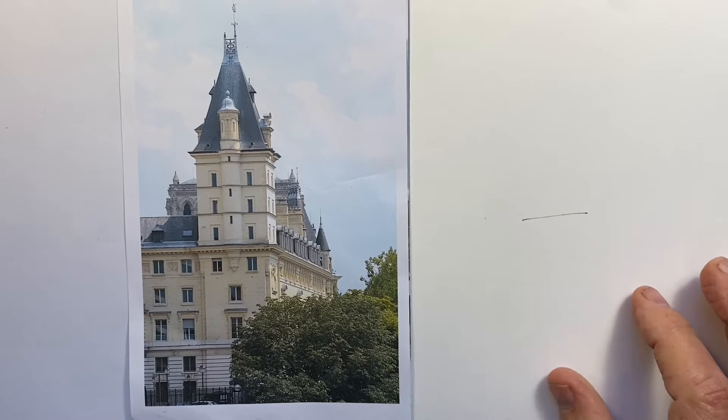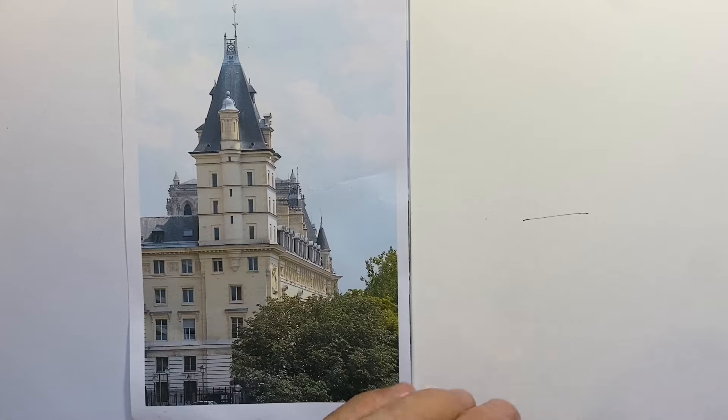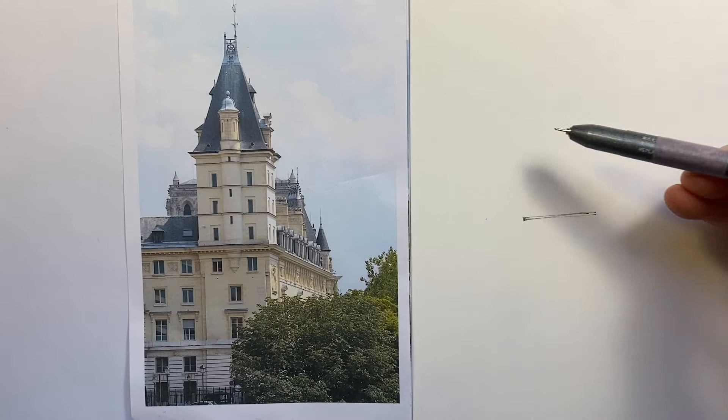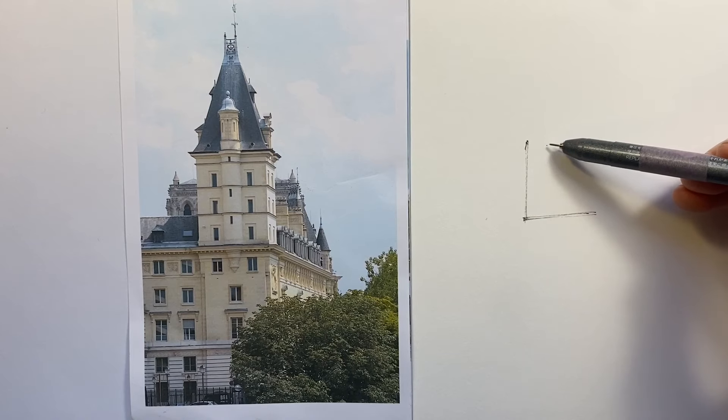We're in Paris again for this daily drawing exercise. I think this is the police prefecture or something to do with the police anyway — I'm sure someone can kindly tell us in a comment. A very prominent building on the bank of the Seine, just near Notre Dame, just really across the road from Notre Dame.